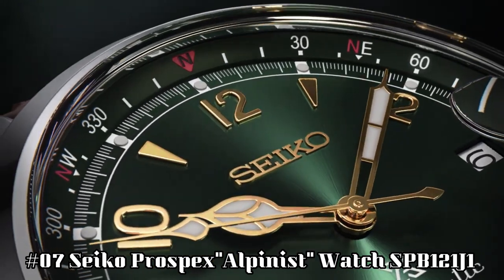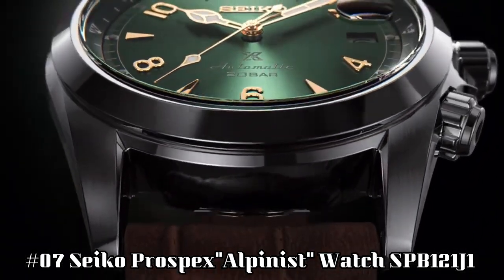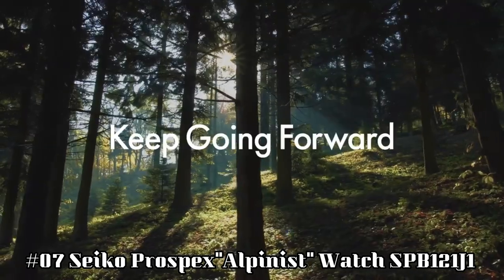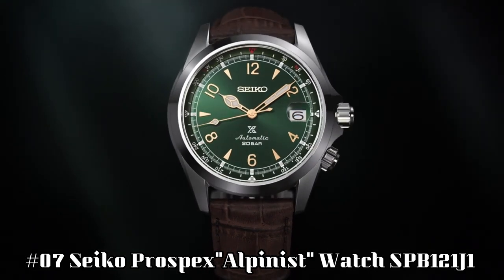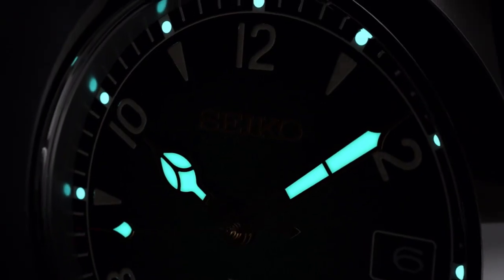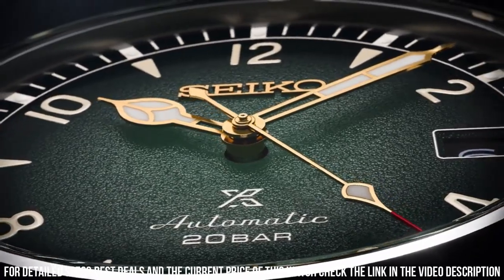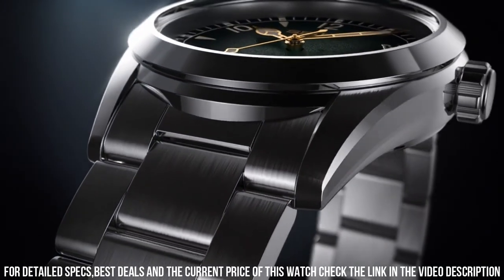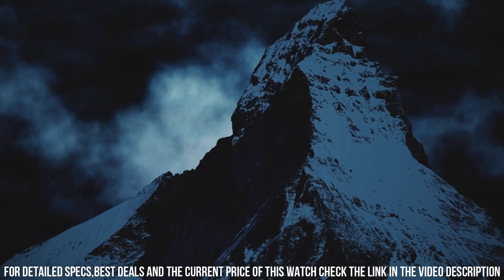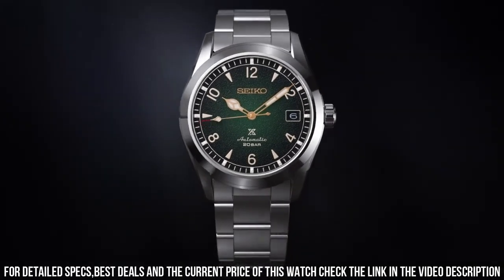Number 7: Seiko Prospex Alpinist watch, SPB121J1. Case diameter: 39.5 millimeters. Case thickness: 13.2 millimeters. Band width: 20 millimeters. Dial color: green. Item weight: 2 grams. Caliber: 6R35. Movement: 24 jewels. Made in Japan. Rotating compass inner ring.